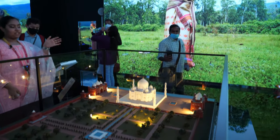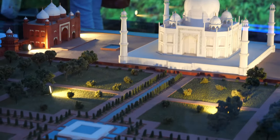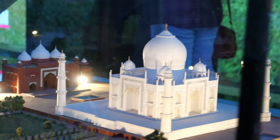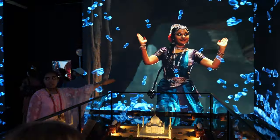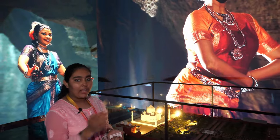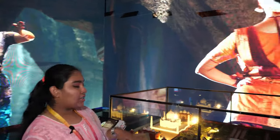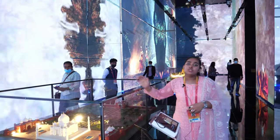The Taj Mahal, one of the Seven Wonders of the World, was built in the 17th century by Shah Jahan for his wife Mumtaz Mahal as a symbol of love, using white marble. The marble reflects light differently at different times of day. Located on the bank of the Yamuna River, inside you can find the gravestones of Shah Jahan and Mumtaz side by side. The four pillars around it are slightly outward-leaning so that in case of a disaster, they fall away without destroying the main structure.